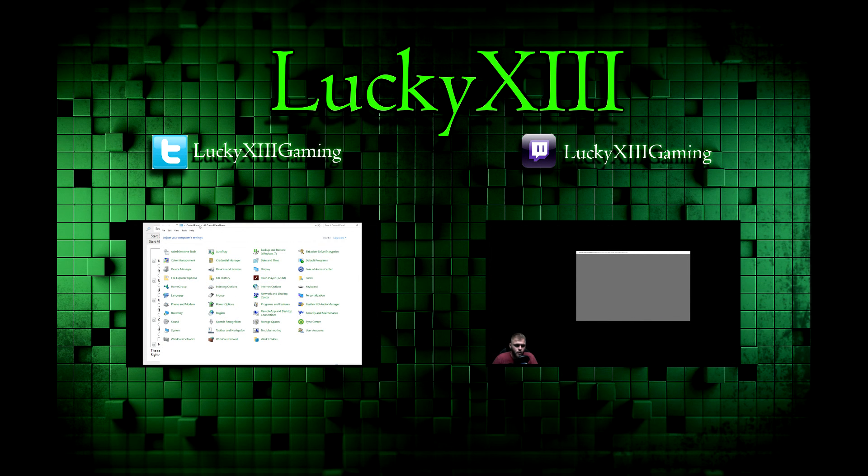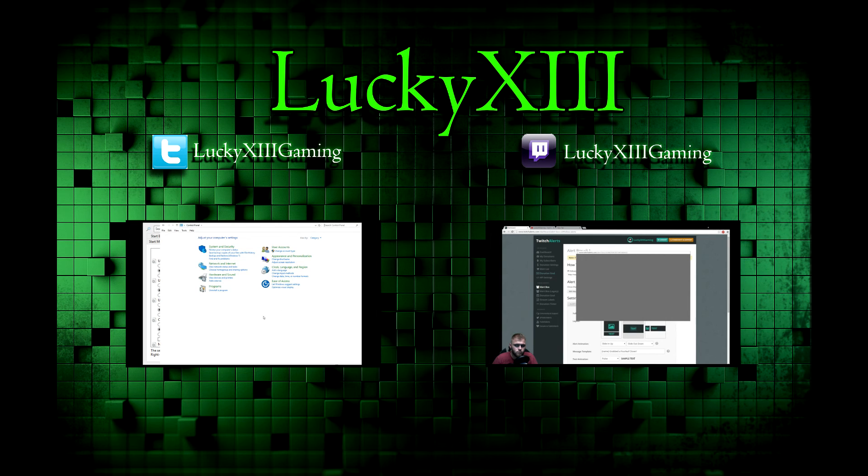Hey guys, Lucky13 here. If you liked this video, go ahead and give it a thumbs up. If you have something to say, go ahead and post it in the comments below. If you want to see other future videos like this, I strongly suggest subscribing and sharing this with people with similar interests. And remember guys, game on!